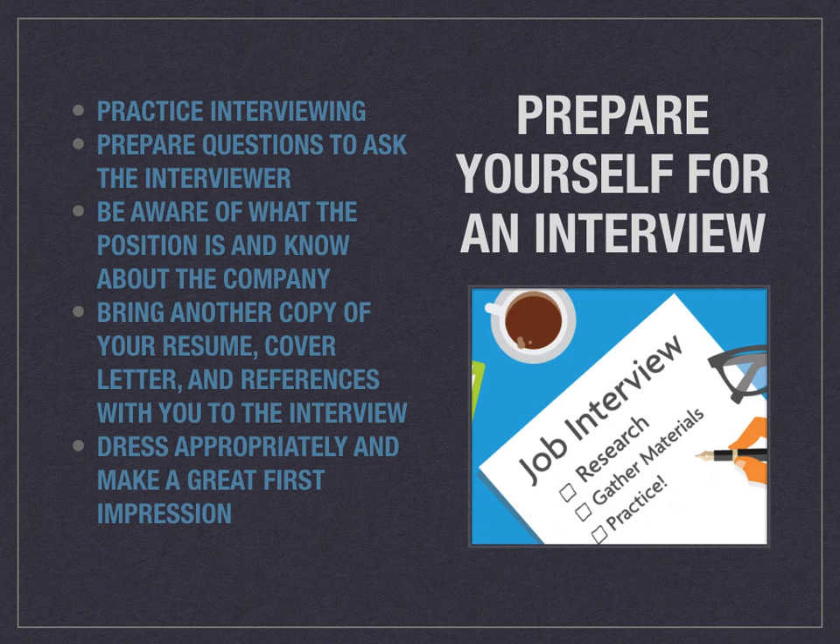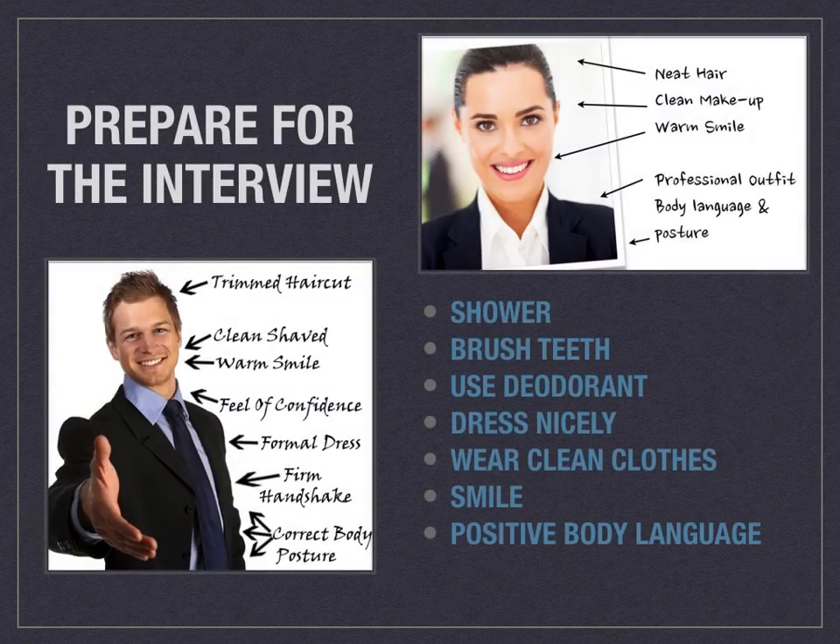Being prepared with those answers is going to make you look fantastic. Bring another copy of your resume, your cover letter, and your references with you to the interview — at least one copy. You might find they forgot to print them out or that you're actually interviewing with more than one person. It also shows that you're prepared and professional. And definitely make sure you're dressing appropriately so that you can make a great first impression — these people don't know you, so you want your first impression to be the best impression.